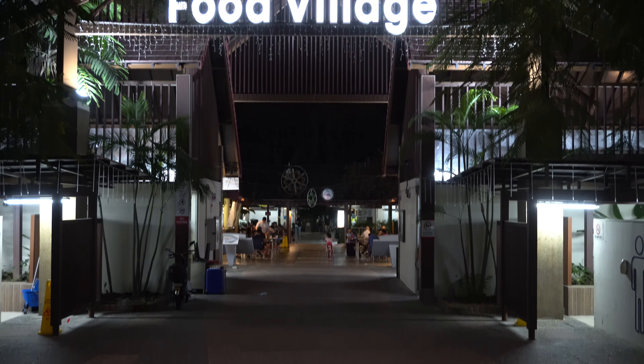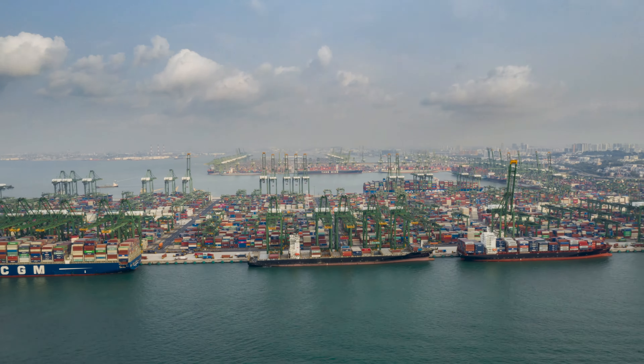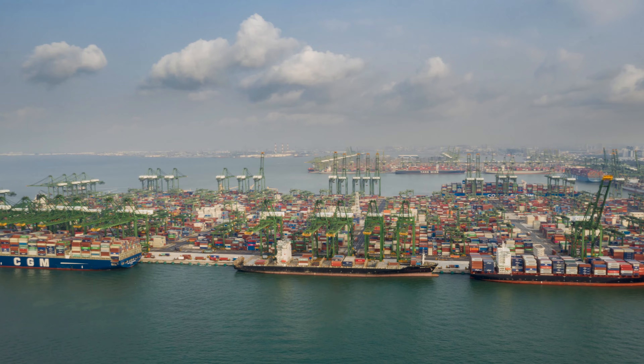We're right on the waterfront, hence the name East Coast, so we're going to go down to the beach now and take a look at one of the most unique views you'll get in Singapore. All these lights behind me — you might think that's part of Singapore city or maybe across to Indonesia — but that is all boats, or more specifically container ships. They can wait up to weeks to get into the Singapore port to either drop off or pick up whatever they need. It's even better from the air when you're flying in at night and you can see kilometres and kilometres of container ships waiting to get into port.